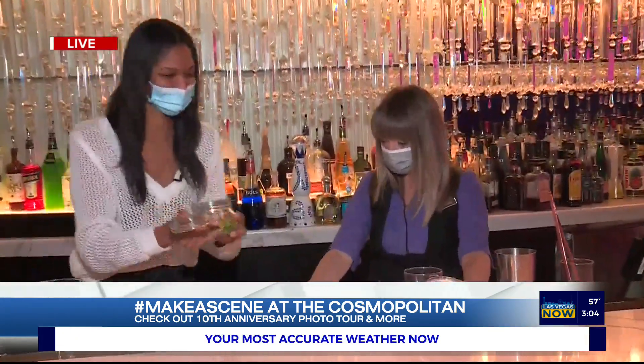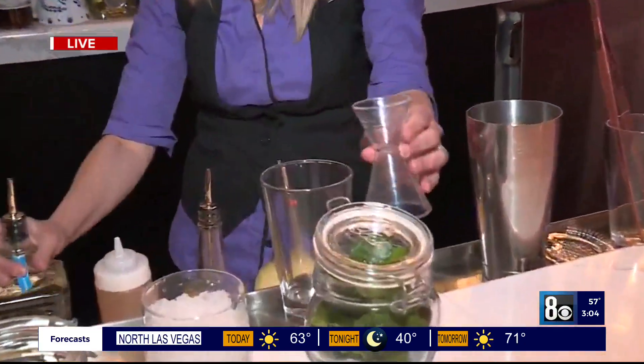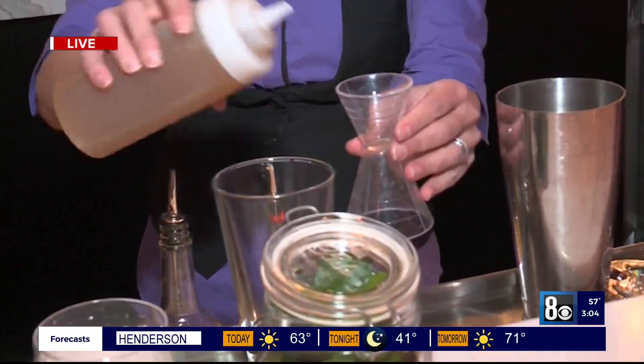So what's in it? It's kind of an Asian-inspired margarita. It has, obviously, some tequila — that's important. Great way to celebrate a decade of mischief here at the Cosmo. Yes, tequila is always a good thing. And some ginger syrup.